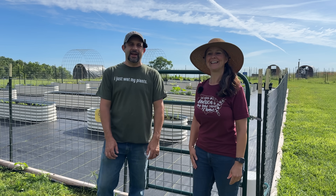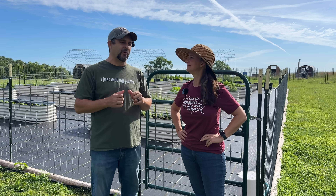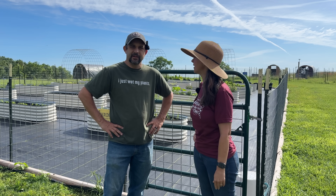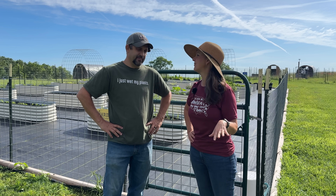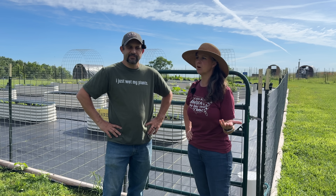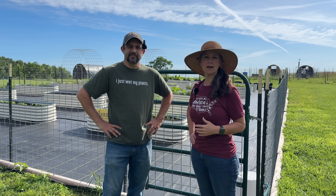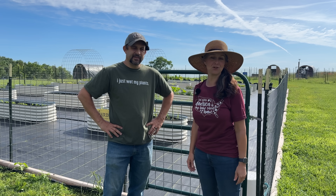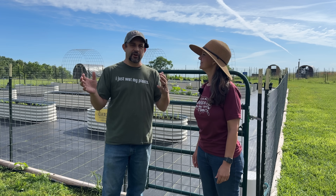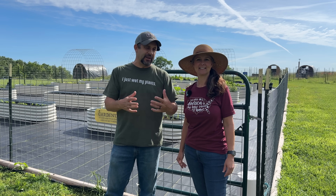Hey everybody, welcome back to Living Traditions Homestead. This is going to be the very first garden and greenhouse tour of 2024. It's actually kind of a mixed bag - we are excited to show you what's going on. There are some really great things but also some things that are not going as great, and we have solutions. We want to be real around here, so today we're going to go planter by planter through the garden and greenhouse, showing you the good, the bad, the ungerminated, and talk about solutions.